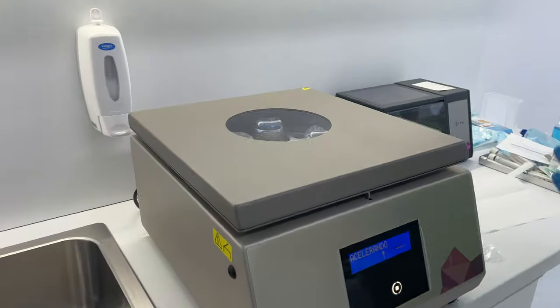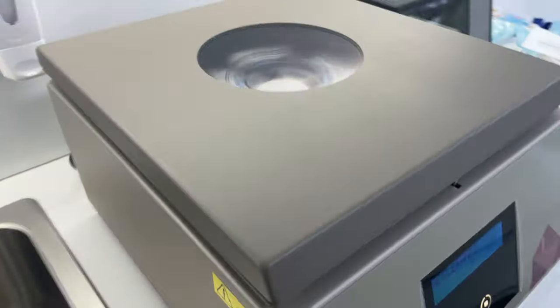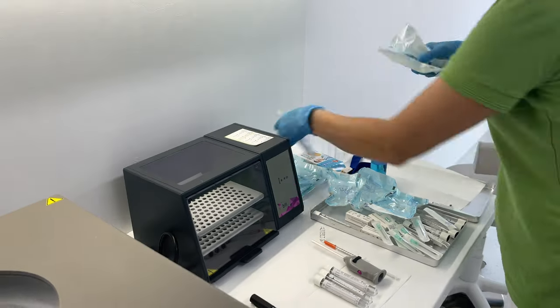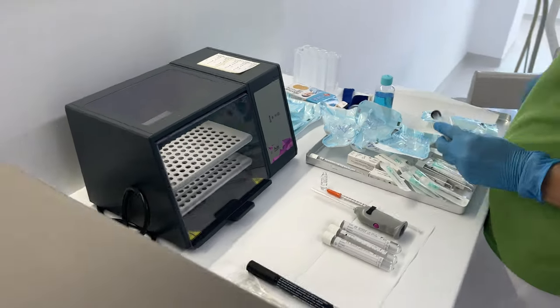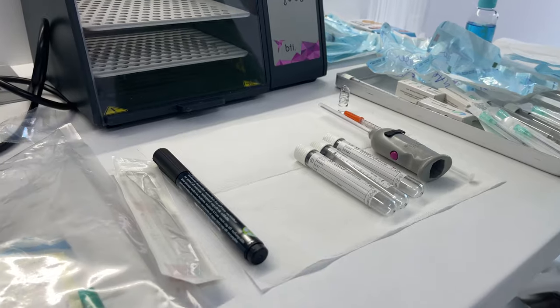We're gonna leave it in the machine for about 15 to 20 minutes, and after that we're gonna transfer it with syringes into special containers, which she is preparing now. I forgot to film that part, but you can also see at the end the actual membrane that we just made.